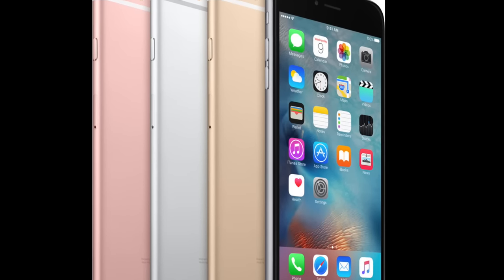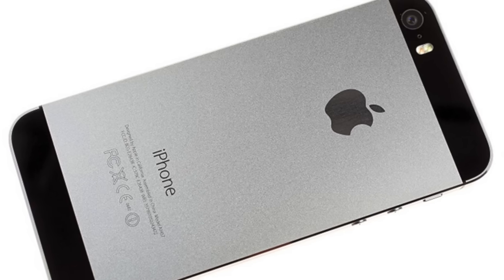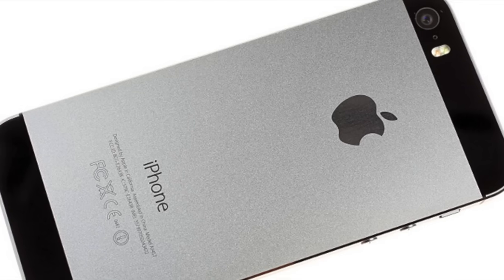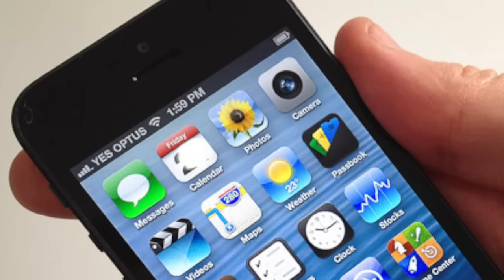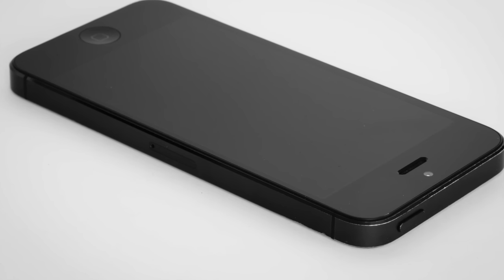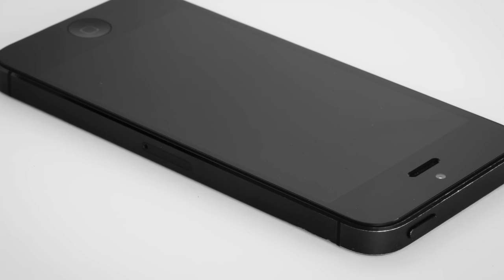It comes in 16, 32, and 64GB models. It's got an 8-megapixel iSight camera and can film 1080p HD video. The FaceTime camera has 1.2 megapixels and can film in 720p. The price can vary, but for an unlocked 16GB model, you could be looking at anywhere from $150 to $200.